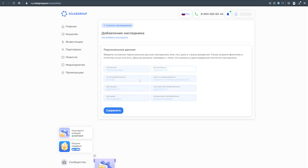You can arrange the inheritance in your back office profile. If you have any questions about the new functionality, please contact our technical support through the online chat of your back office.